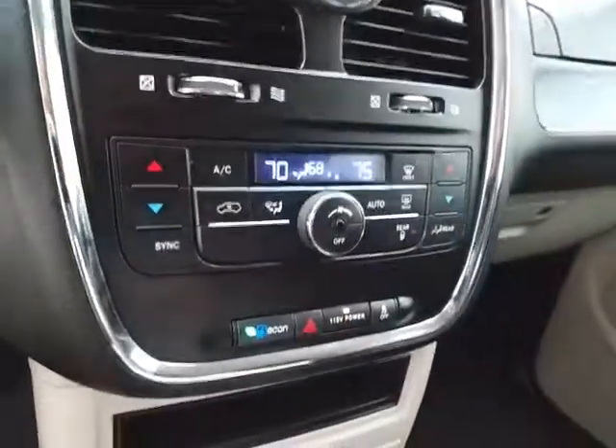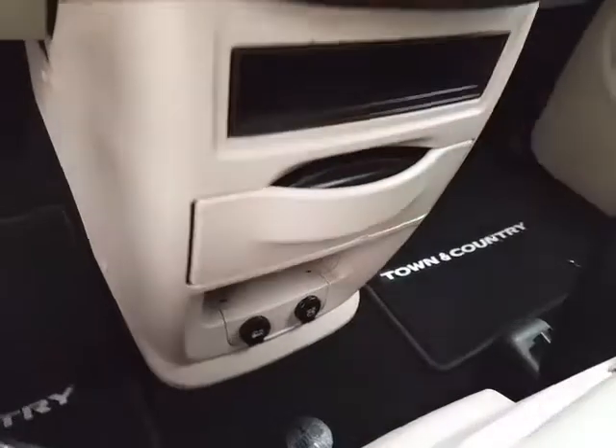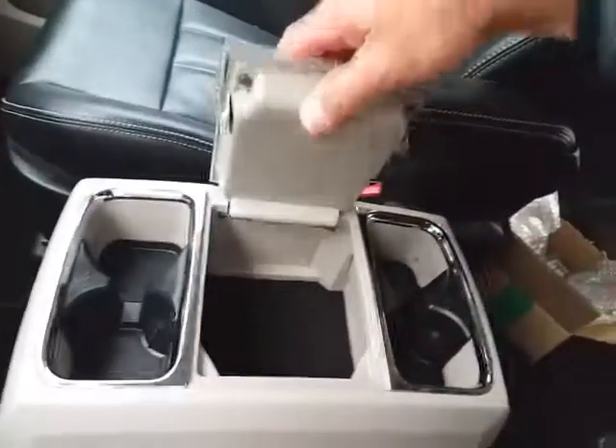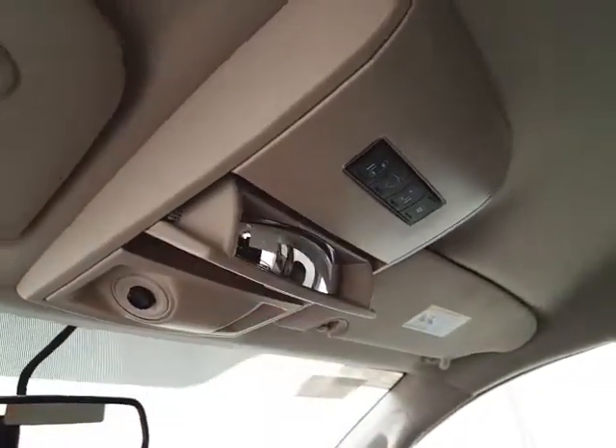3-zone automatic temperature control makes sure everyone's comfortable. There are slide-out cup holders, storage and power outlets below, and even more storage in the removable center console. Dual glove boxes hold all the owner's materials. The overhead auto-dimming mirror includes liftgate and sliding door controls, a HomeLink transmitter for the garage door opener, and a conversation mirror.